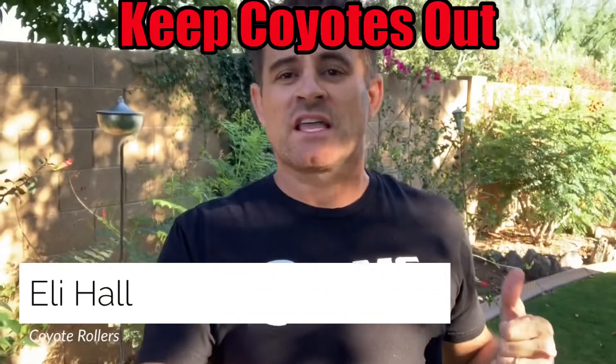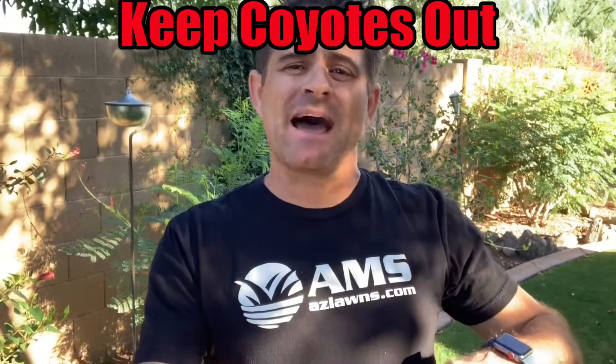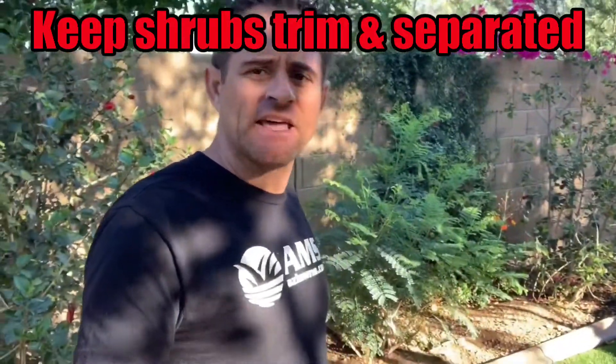Hello. Are you concerned about coyotes ending up in your yard? This video is about how to keep your shrubbery clear at the bottom. You want to make sure they're all cut back so that you can see underneath them. You don't want any type of animals living within your property or landscape, because they collect things. And if you're attracting small rodents, you'll get larger animals, like coyotes and that sort of thing.